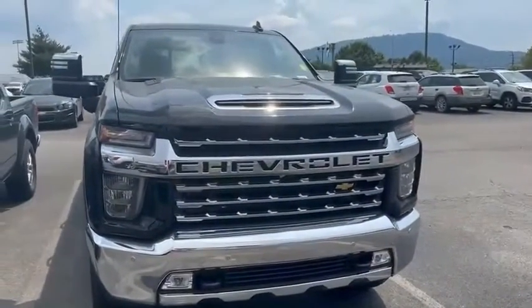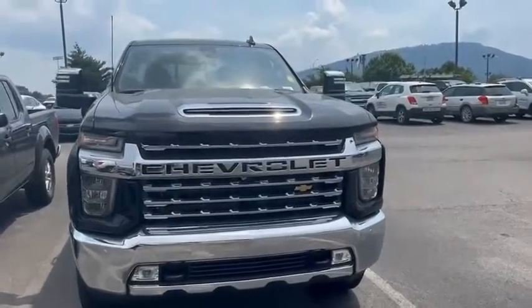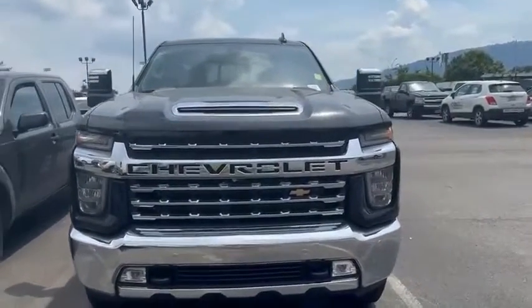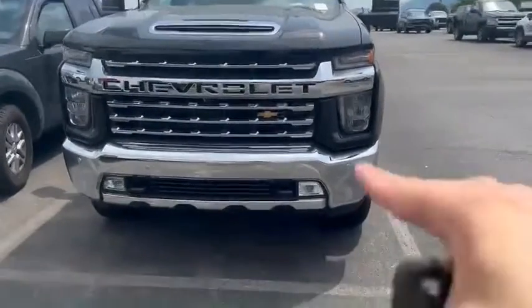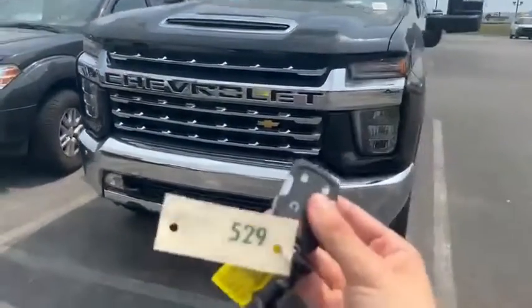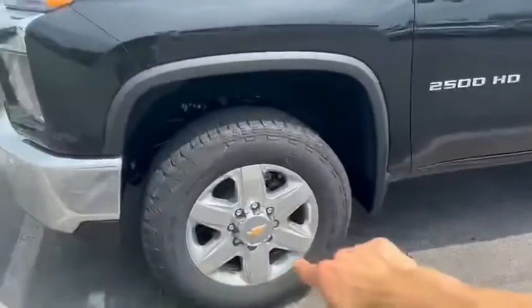And here she is, the 2022 Chevy Silverado 2500 Heavy Duty — 6.6 liter V8, 8-speed engine with that matching chrome front bumper. We have front-end towing, fog lights, keyless entry, remote start, push-to-start, and 20-inch wheels.